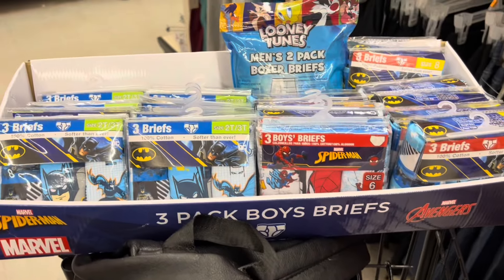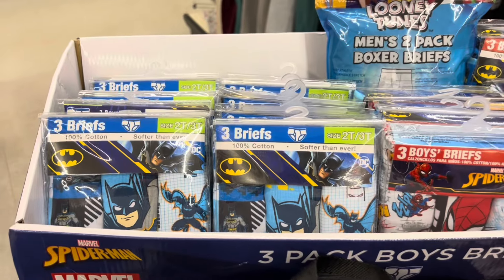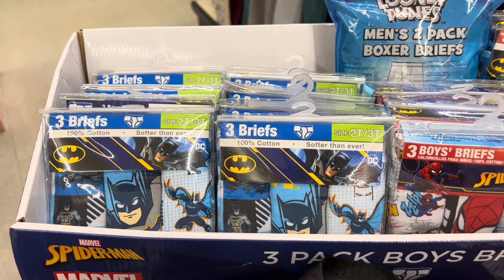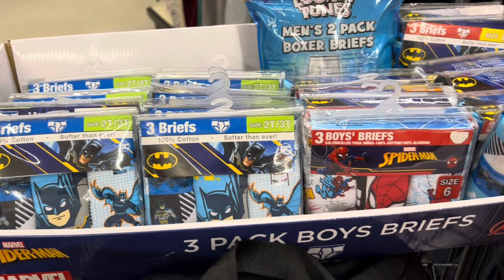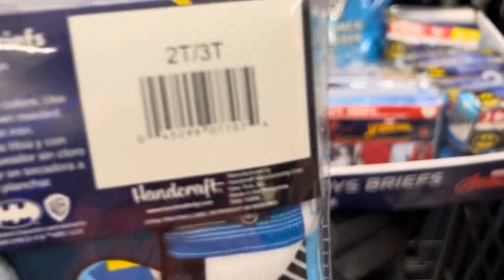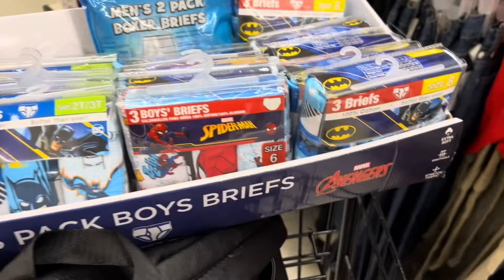Here is some of the three-pack boys' briefs. I think all of these are ringing up maybe $2 or $3 in my app. But when I got her to price check them, I think they're coming up either $1 or $1.50.